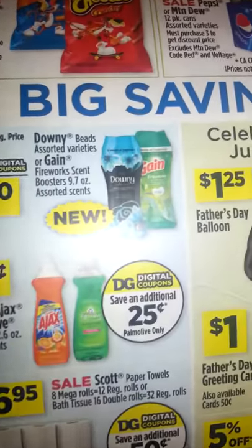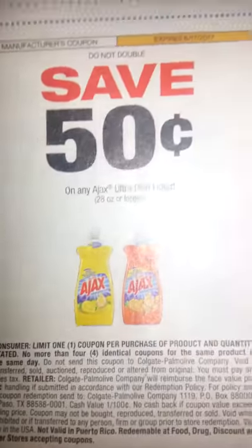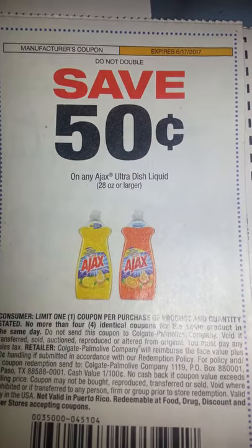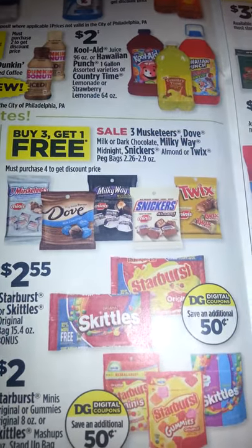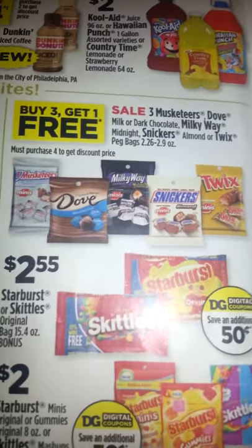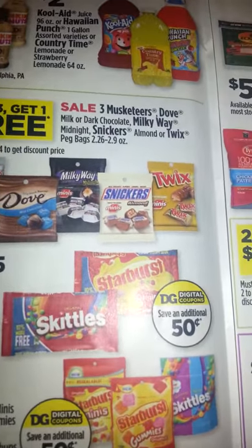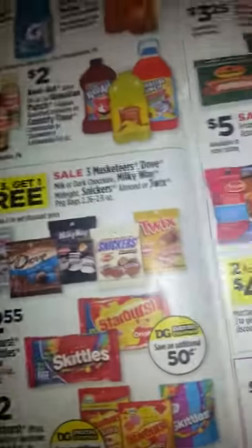Ajax is also on sale, and there is a coupon in that same Smart Source for $0.50, so you can use that. There's also a deal on Dove Candy, and there is a coupon in the 6-4 Red Plum for $1 off.